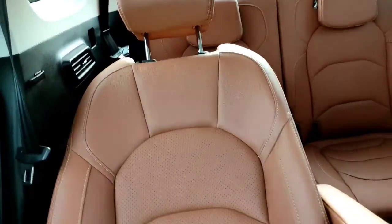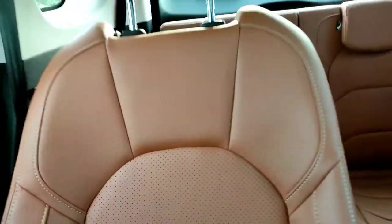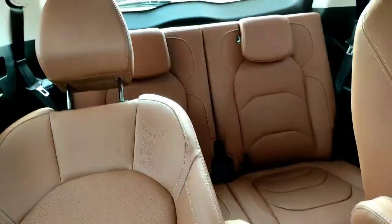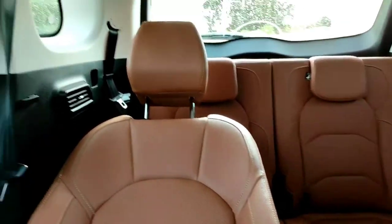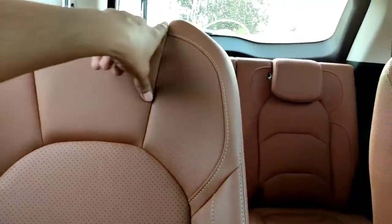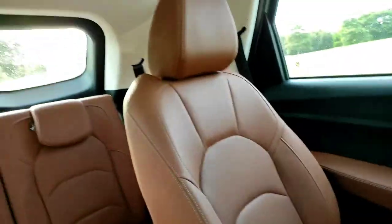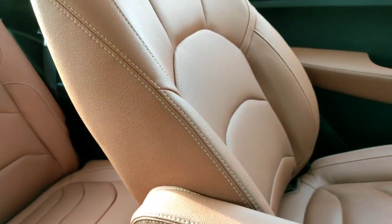The recline is as much as a driver's seat can recline — so it's quite a lot. You can also adjust the height of the headrest. All seats get adjustable headrests. Now let's get into the third row — it will be a bit of a task.